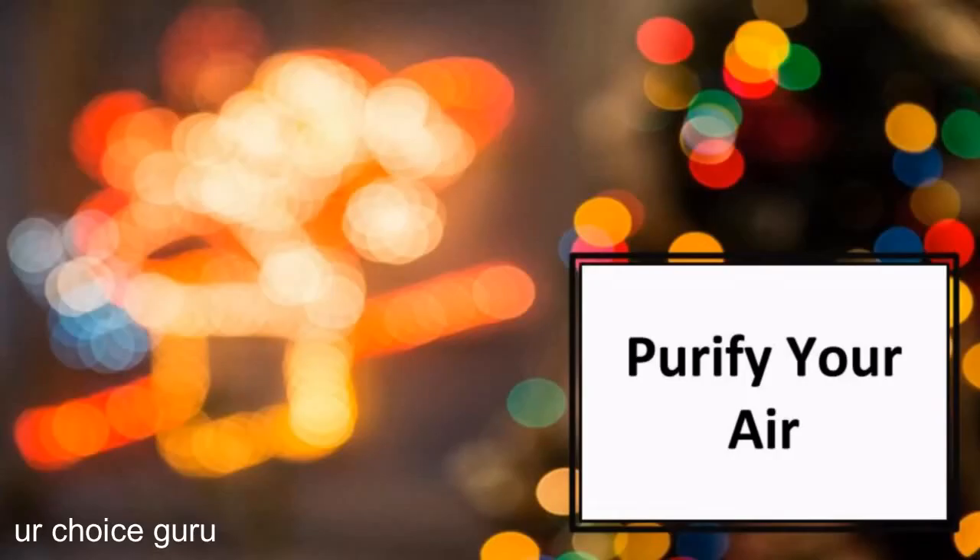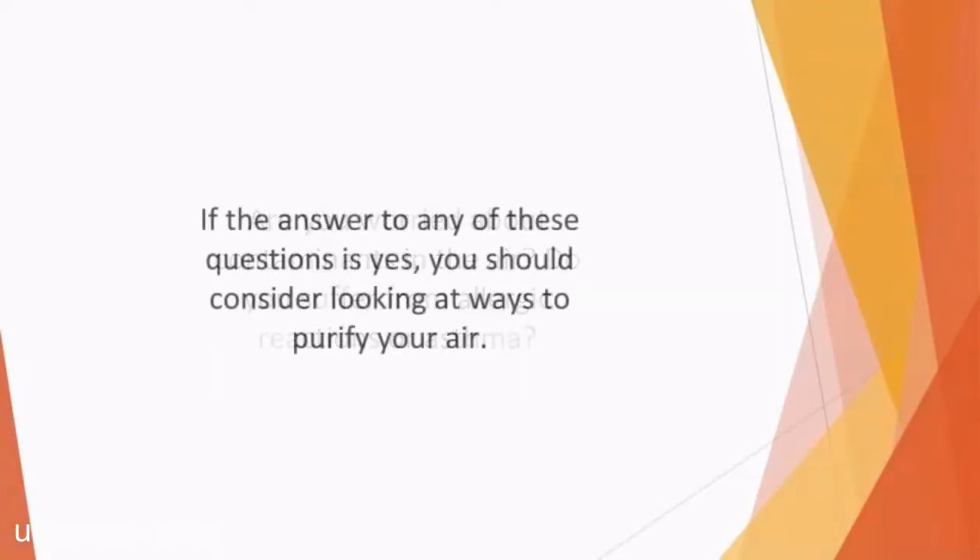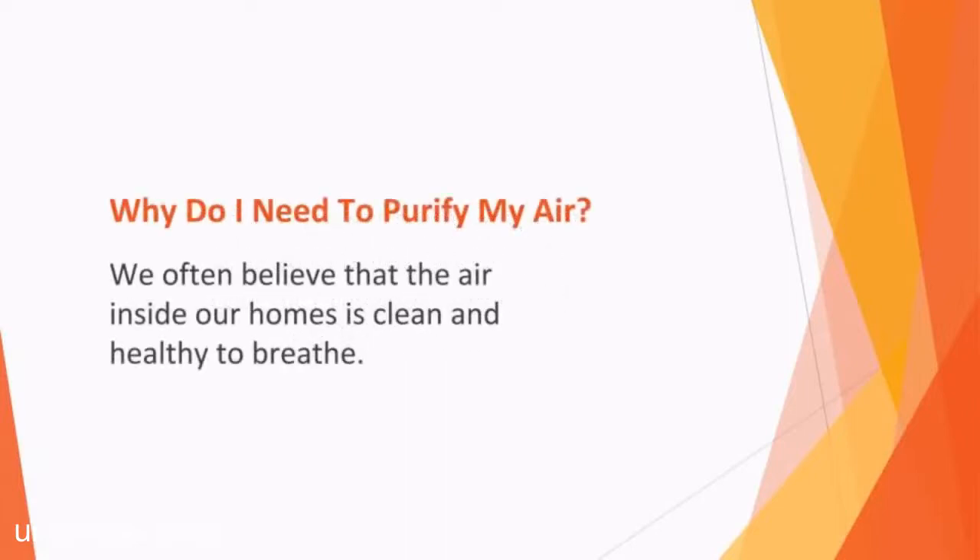In this video, we'll talk about how to purify your air. Are you worried about contaminants in your air? Do you suffer from allergic reactions or asthma? Do you have pets in your home or do you live with a smoker? If the answer to any of these questions is yes, you should consider looking at ways to purify your air. Here we take a closer look at some of the reasons why more people are choosing to invest in an air purifier as a top biohack for a healthier lifestyle.